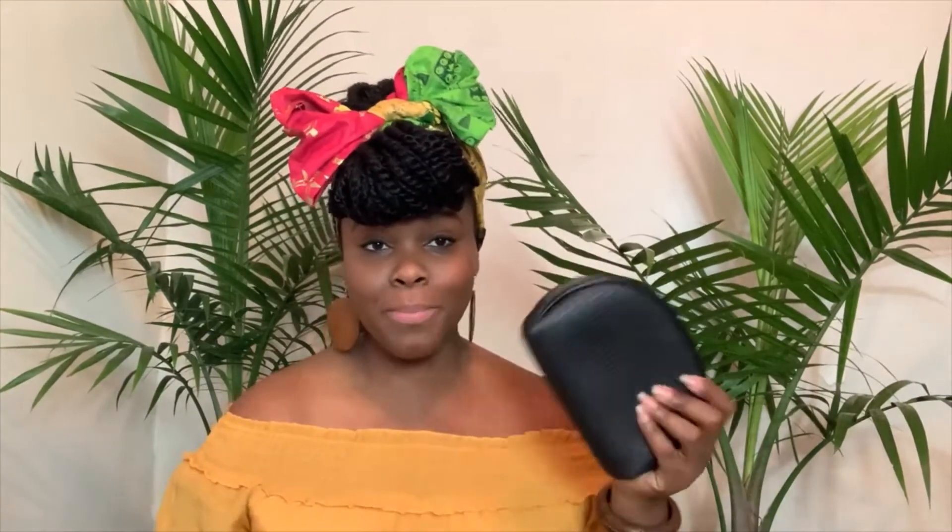My only pet peeve, especially when it comes to their pressed powders, is the packaging. I feel like sometimes it is just way too flimsy. There have been several times where I've purchased the powder, put it in my makeup kit, happened to drop my purse or makeup bag by accident, and now I'm cleaning powder off of everything.